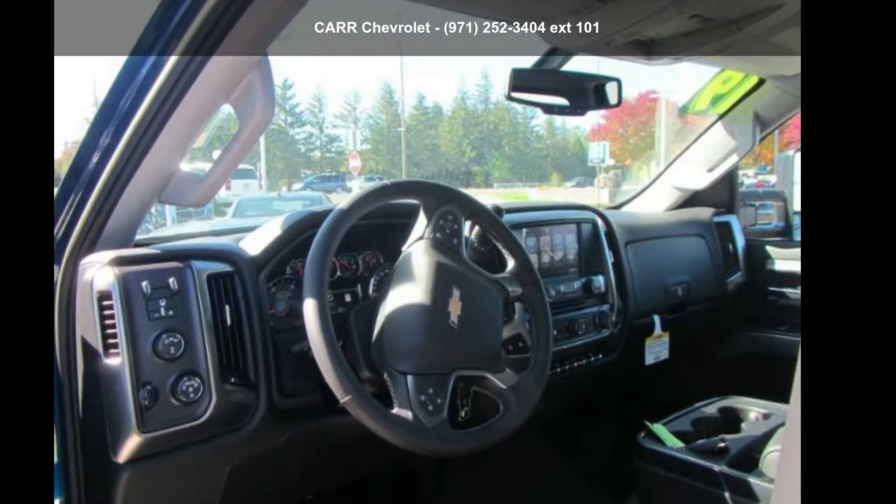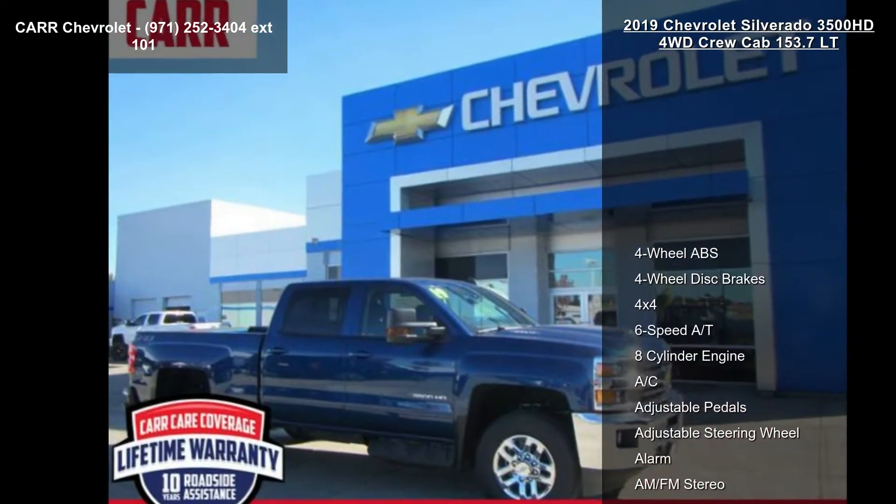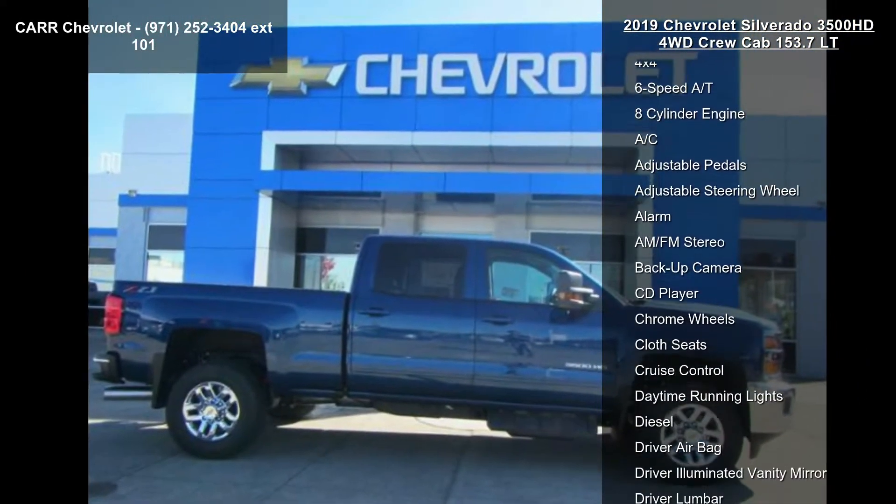Arrive in style with this Chevrolet 2019 Silverado 3500 HD 4WD Crew Cab 153.7 LT. This may be the set of wheels you've been looking for.